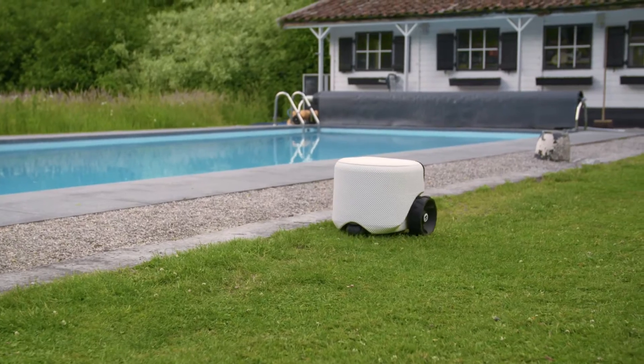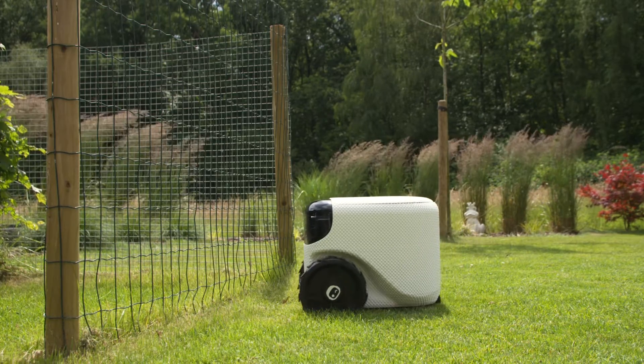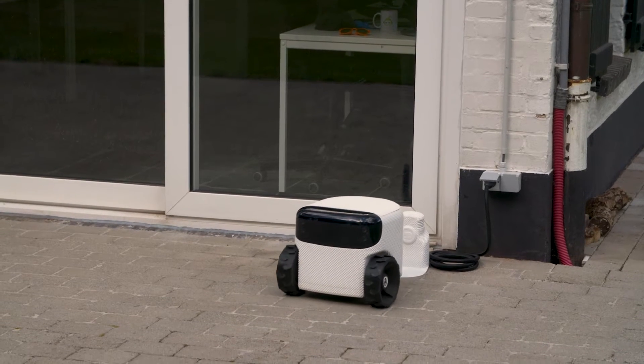I'll avoid driving into your pool. I won't bump into objects, and I recognize fences and don't crash into them. That's probably why I'm always first in class. Thanks to my superb vision, I'll always find my way home to my charger and dock in style.